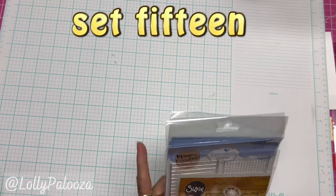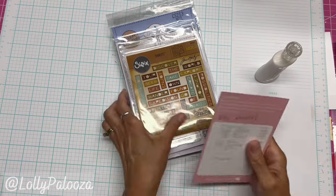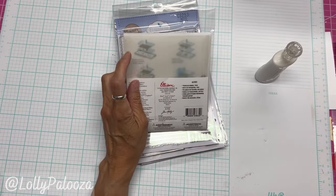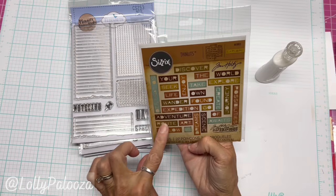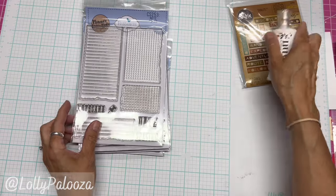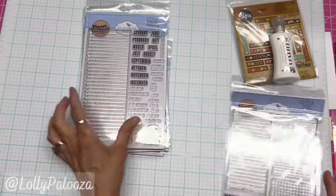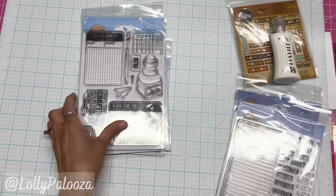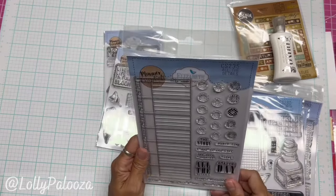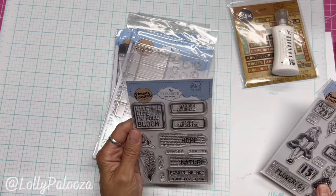Number 15 — kind of a planner slash junk journal set. We've got Tim Holtz words, these are very fun, and it has this nice plastic container to store your dies in. Makes these beautiful words — $19.95. We've got the Nuvo Deluxe Adhesive, $6.25. Note Pieces CS253, $19.95. Monthly Overview, $19.95. Ink with Journaling Cards, $17.95. All the Details, $17.95. And then we've got Home and Nature, $11.95.